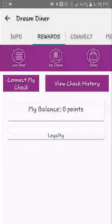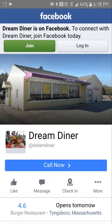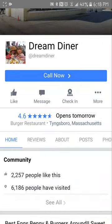Not even nice little stamps. When I click on loyalty — let's see how this works — okay, you can go to their Facebook page, but there's not much here.